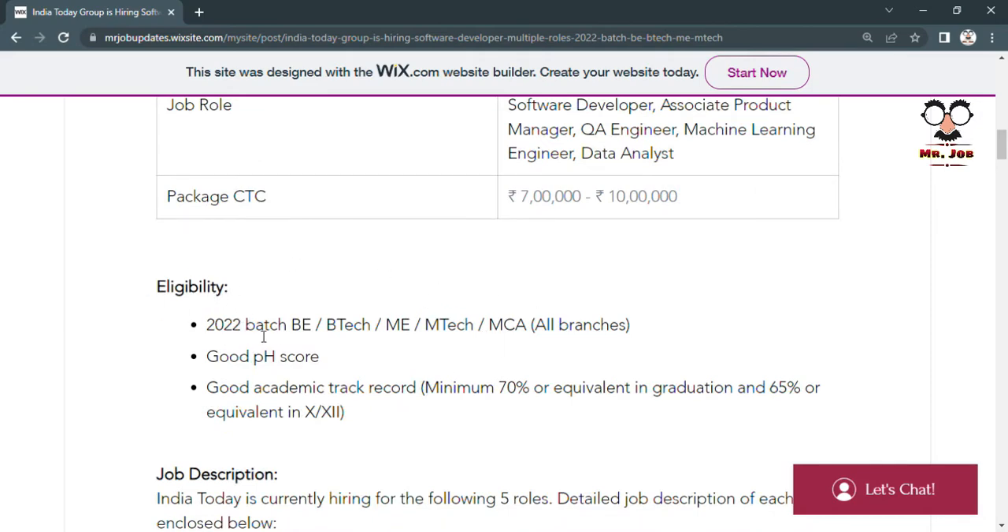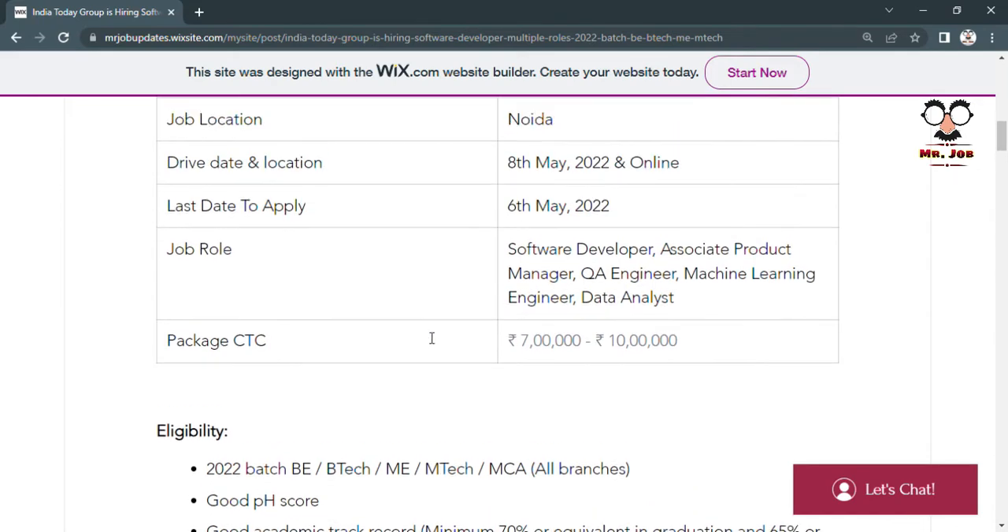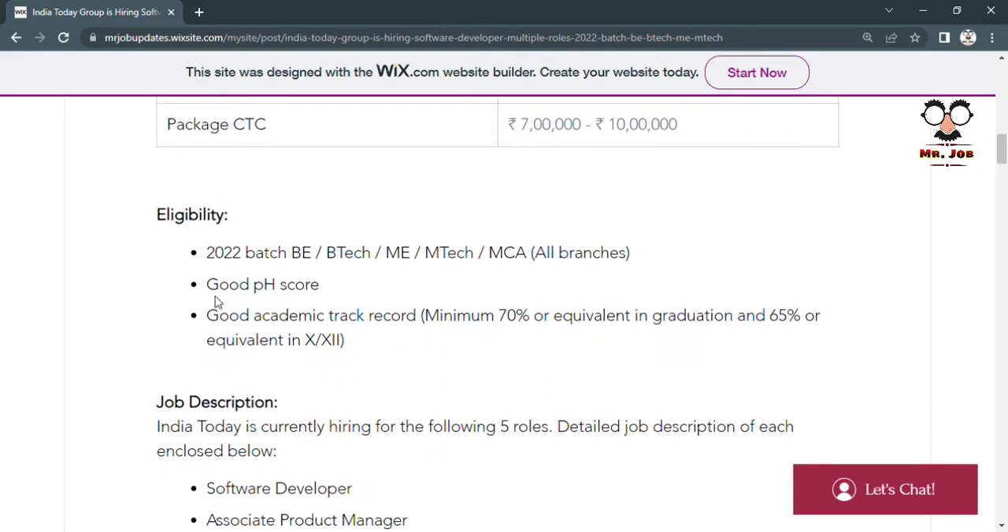Freshers are eligible for this job drive. B.Tech, M.Tech, and MCA graduates from all branches of the 2022 batch are eligible. You need to have a good aptitude score and a good academic track record — minimum 70% during graduation and minimum 65% in Class 10 or 12th.